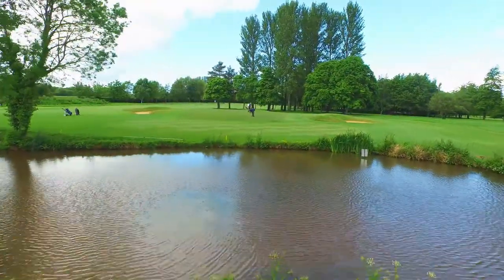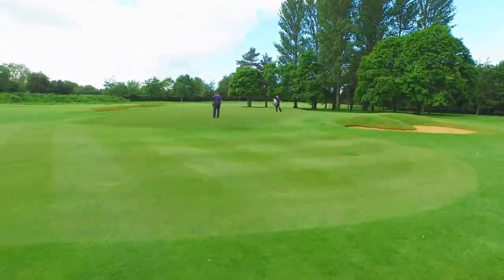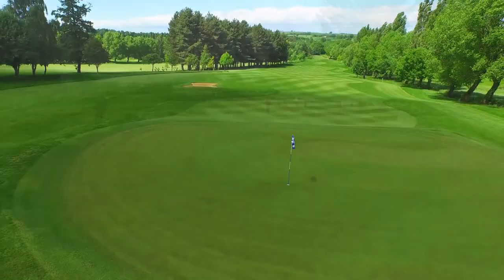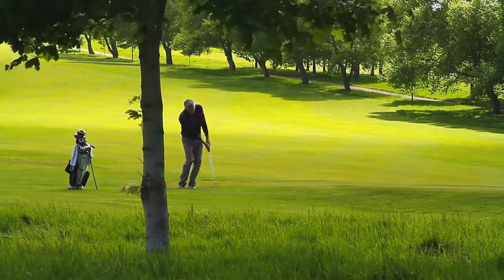Established in 1932 and redesigned by Fred Haughtry in 1972, this beautiful championship course presents some stunning scenery whilst providing a challenging and enjoyable test for golfers of all abilities.